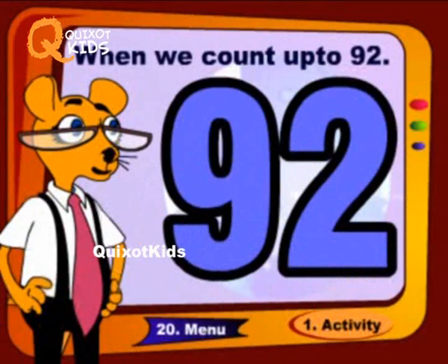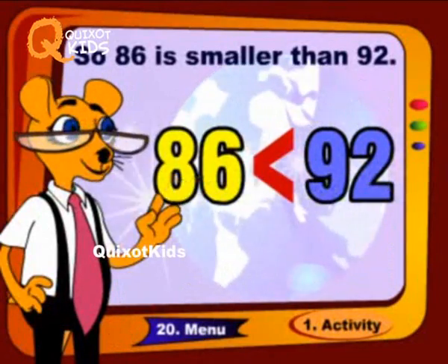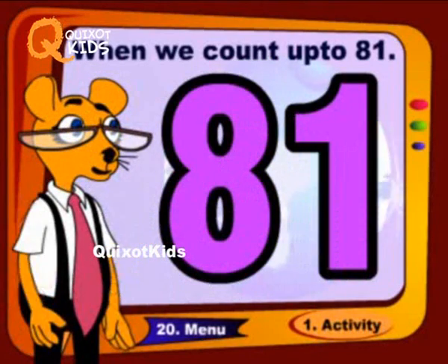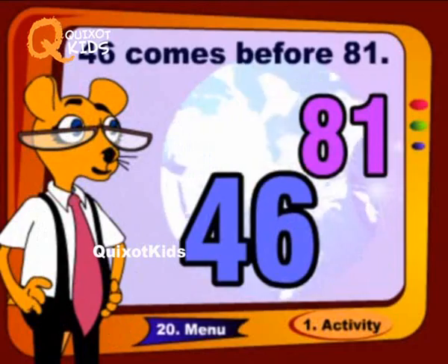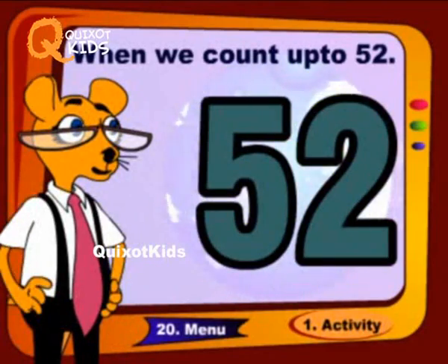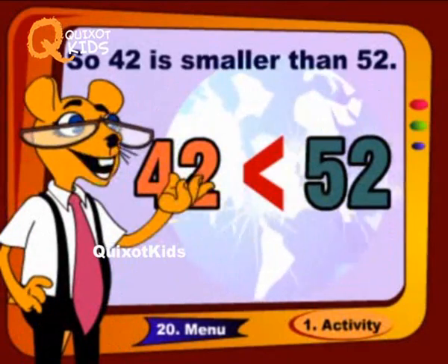When we count up to ninety-two, eighty-six comes before ninety-two, so eighty-six is smaller than ninety-two. When we count up to eighty-one, forty-six comes before eighty-one, so forty-six is smaller than eighty-one. When we count up to fifty-two, forty-two comes before fifty-two, so forty-two is smaller than fifty-two.